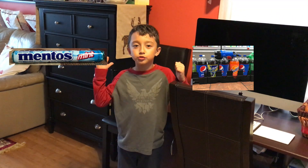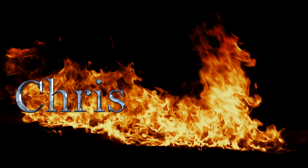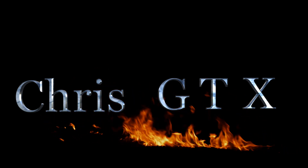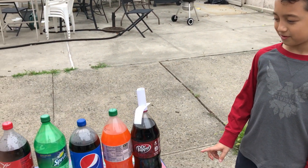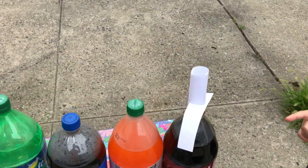Hi guys, welcome back and today we're doing a soda and metals experiment starting now. We're outside already and we have Dr. Pepper — that's the first one — and there are metals inside, let me show you.